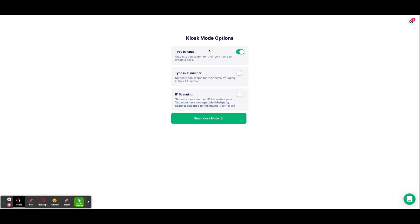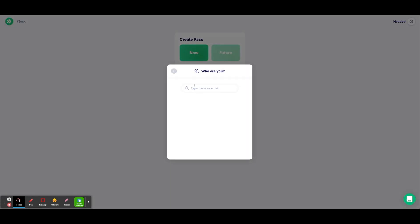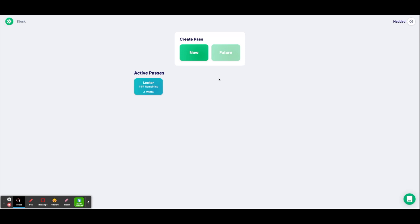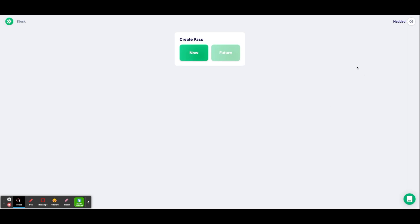Option two: the teacher will have a kiosk in their classroom. When your teacher sets up SmartPass in kiosk mode, you walk up to the kiosk and create a pass by typing in your name or student ID number. Once you choose yourself, you can decide where you're going. In this mode, you will not have to choose where you're from because it's the kiosk set up in your teacher's room. Choose your location and start your pass. When you come back into the room, you will click on the kiosk and end your pass before you sit back down.